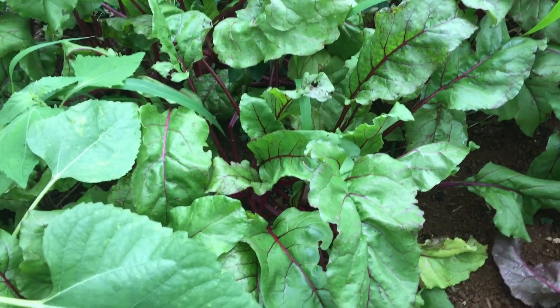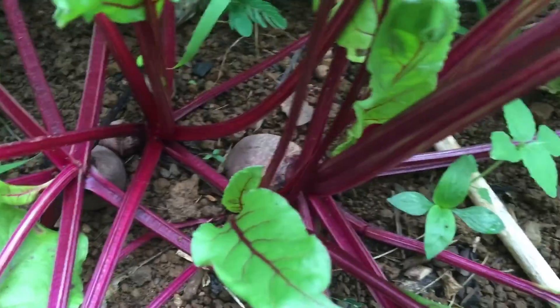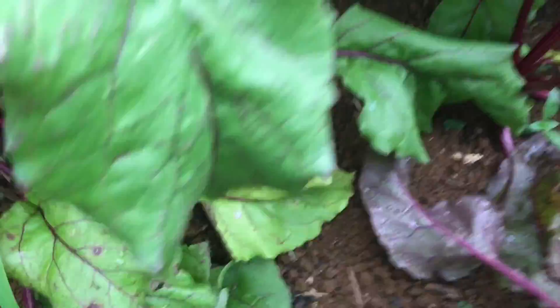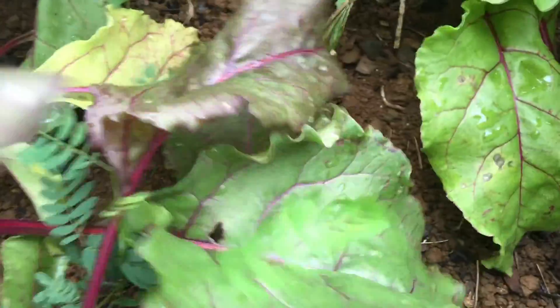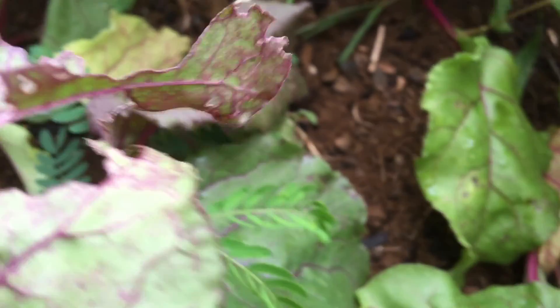Before, in this bed, I had the ruby queen beets. Anyway, look at how beautiful my beets are turning out — this is the Detroit reds. And honestly, some can already be harvested. I like my beets more on the smaller side. Look...